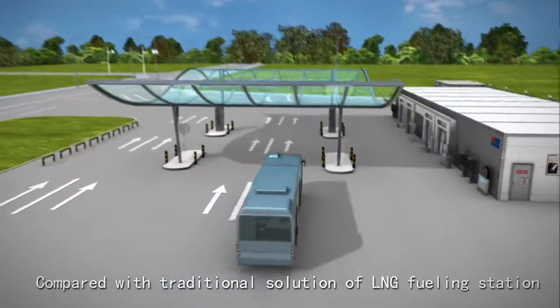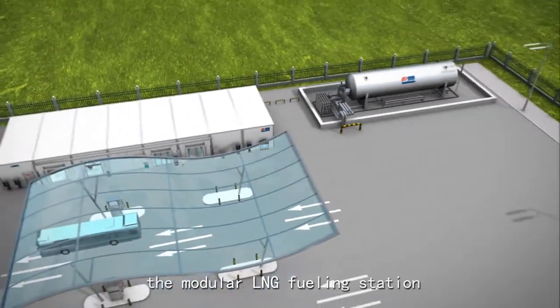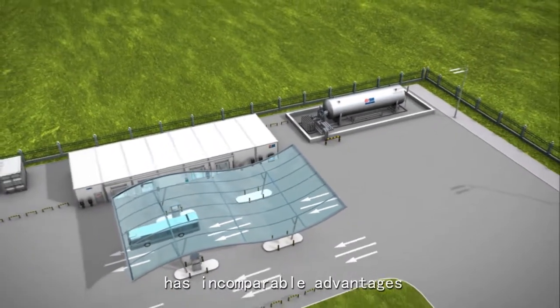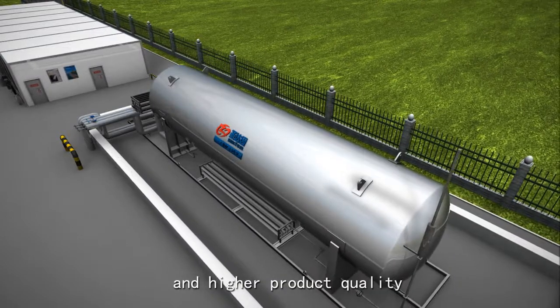Compared with the traditional solution of a LNG fueling station, the modular LNG fueling station has incomparable advantages, like a shorter installation period and higher product quality.